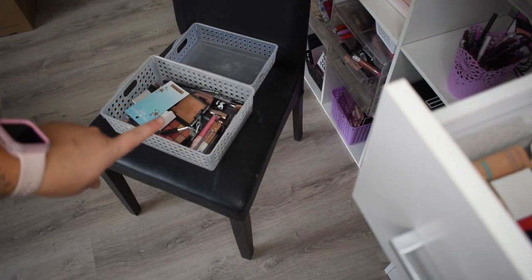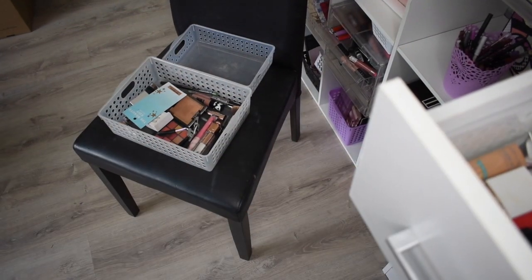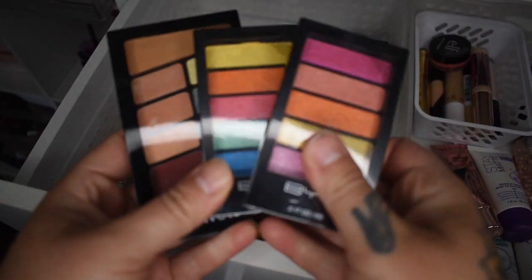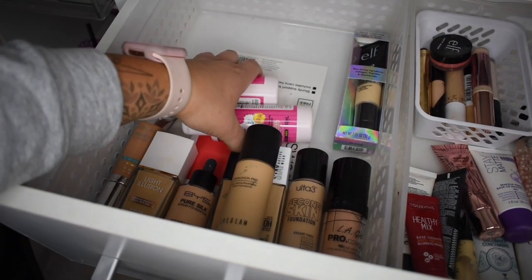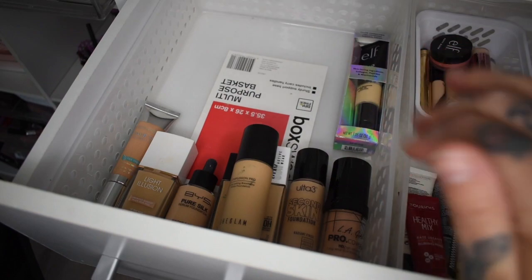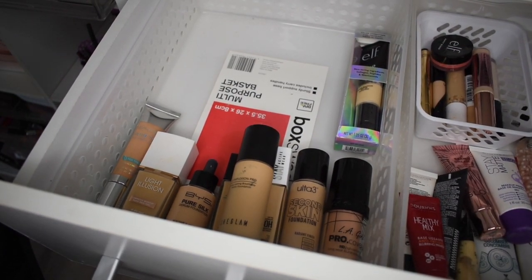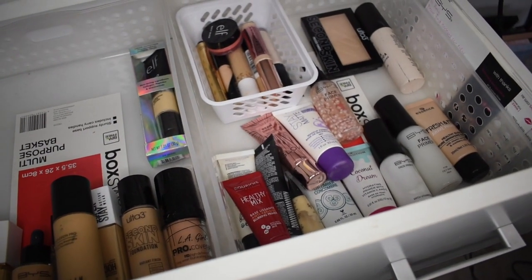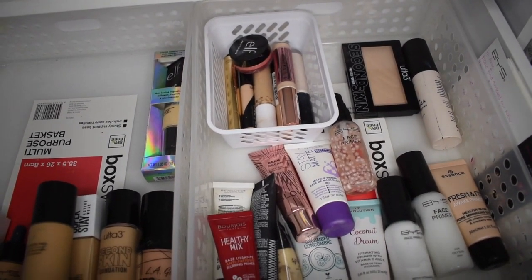I've popped things over in a keep basket. The back basket is for products from these drawers that are brand new — these palettes that were in here are brand new so they go in the brand new basket. This side is strictly foundations. I do have more foundations, but I already culled some and there are more in a different part of my room.